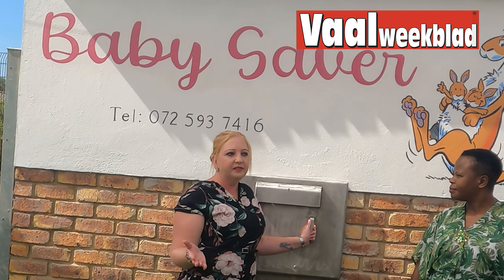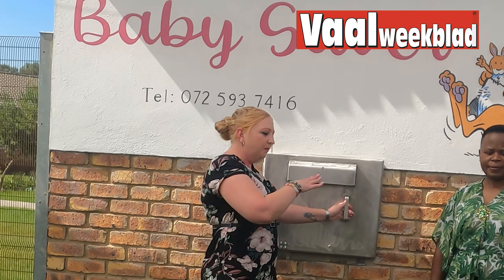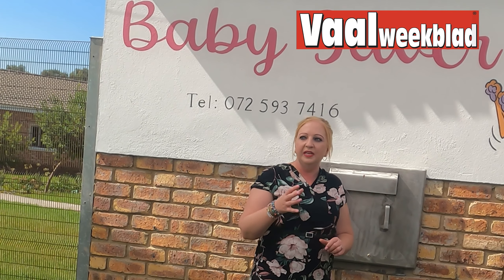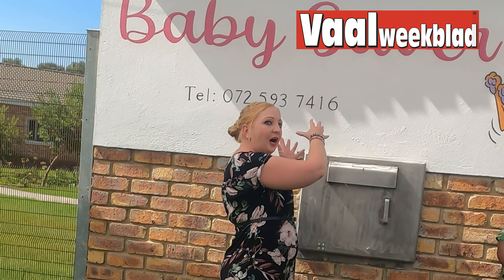Within a minute and a half, when the alarm goes off inside the house, everyone runs out. Inside the Baby Saver box there's a camera facing the baby, and there are also security beams on the side — that is what triggers the alarm system. There's also an alarm on the inside, on our premises side, so I can see which care worker is taking the child so that we can start the paperwork.